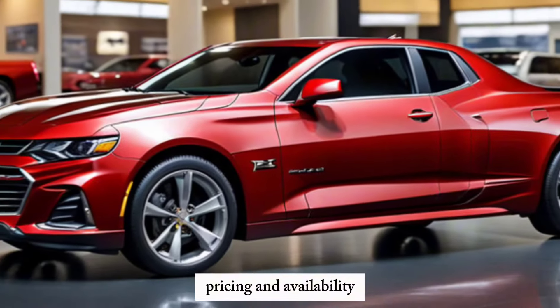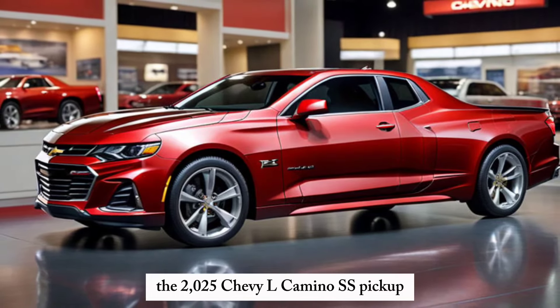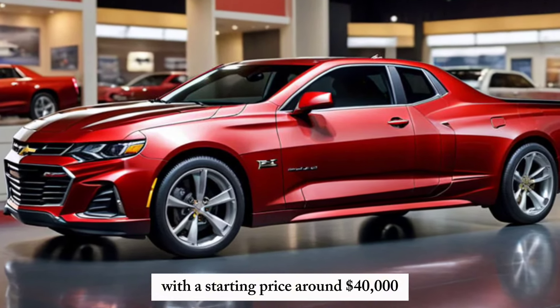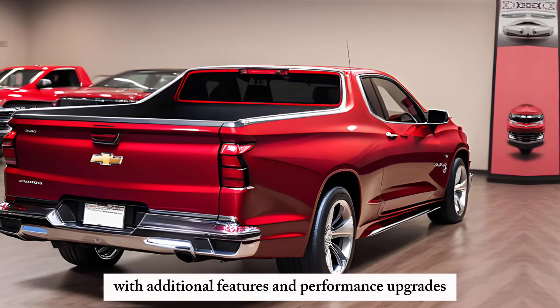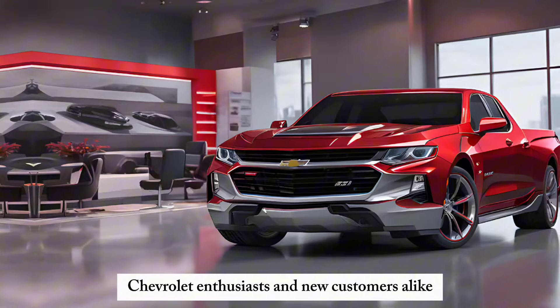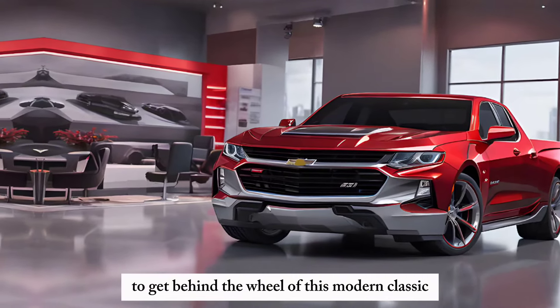Pricing and Availability: The 2025 Chevy El Camino SS pickup is expected to hit dealerships in late 2024, with a starting price around $40,000 for the base model. Higher trims with additional features and performance upgrades will be priced accordingly.